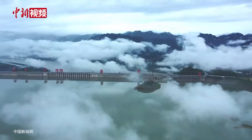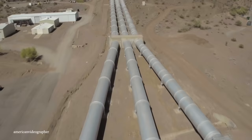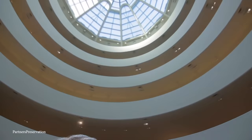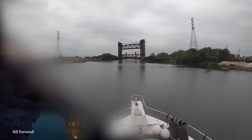Bridges, dams, buildings, and highways — it's easy to walk by any of these and appreciate their beauty, but most of us aren't going to appreciate or even understand the amount of planning, labor, and architectural design that went into some of these modern marvels. Join us for today's video as we take a look at the top 15 most incredible feats of engineering.